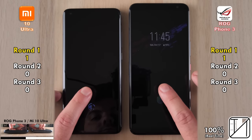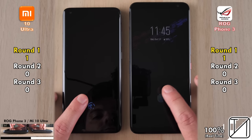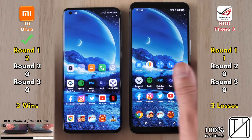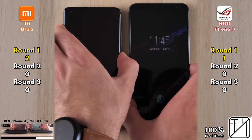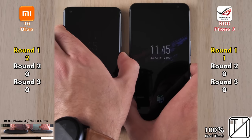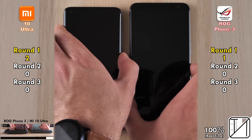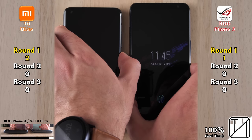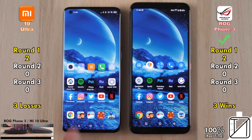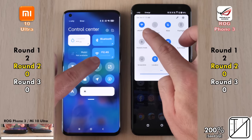We're testing the optical fingerprint readers underneath the displays of both phones. It may seem like the ROG Phone is faster, but the Xiaomi actually shows the wallpaper quicker, meaning its raw fingerprint sensor speed is indeed faster — picking up its second point in Round 1. However, it is the opposite when it comes to facial recognition: the ROG Phone 3 was faster three times out of three, getting its second point in Round 1.